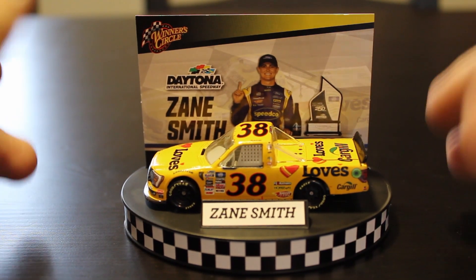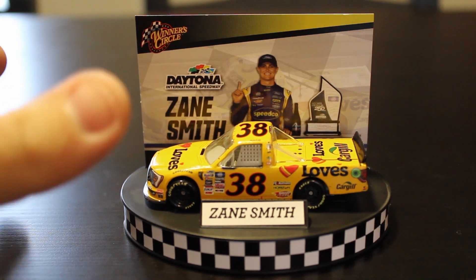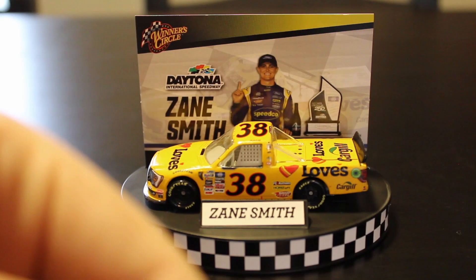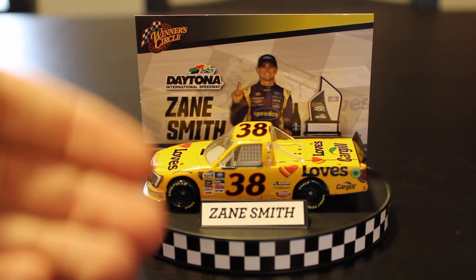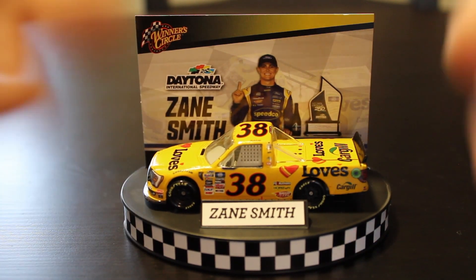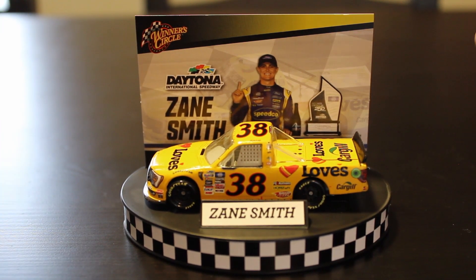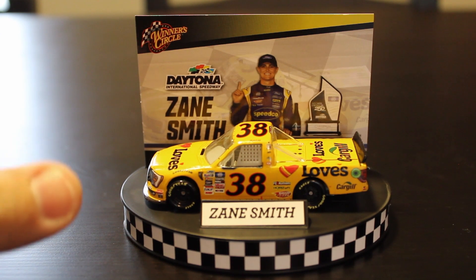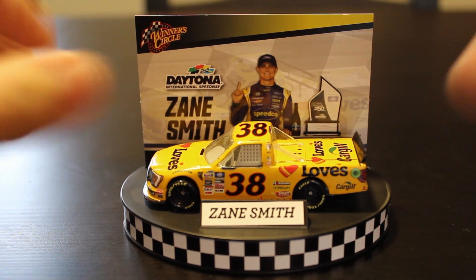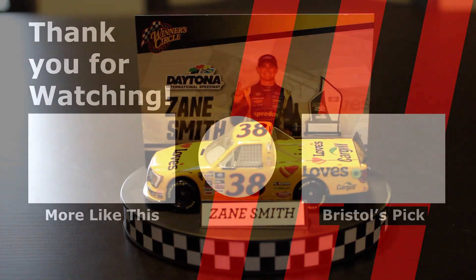We're going to do more of these Winner's Circle Diecast reviews right here on JTN this month. So make sure, if you haven't already, you click the Like button and you're subscribed. Click the bell icon — you'll be notified any time we go live or any time new content is posted. Because we're going to try to spice up the content here on JTN and make things even more interesting for you folks at home. With all that being said, folks, can't thank you enough for watching. Like, comment, subscribe. Tell me what you think about Winner's Circle cars, and we'll see you guys in the next Diecast review.